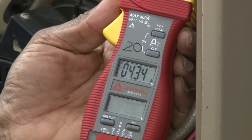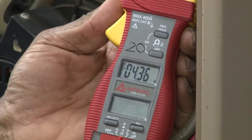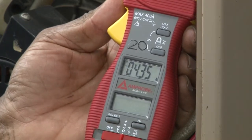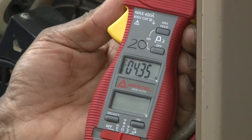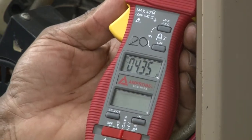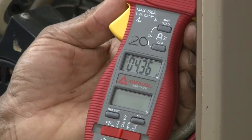At this point we have the blower set on high speed and it is running at 4.34 amperage. In this case, we show you the amount of work the motor is rated for, which is in range for this particular motor.